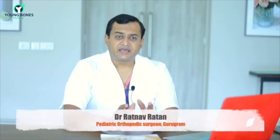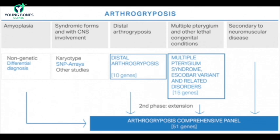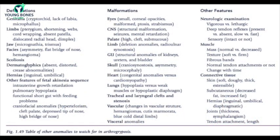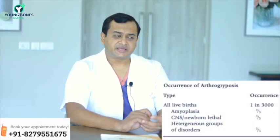When these kids are born, they have very stiff, deformed joints. Regarding incidence, this is a relatively rare disorder — it is a cluster of conditions, not one disease, encompassing many genetic syndromes. It has been classified into amyoplasia, classic Arthrogryposis, and multiple other neuromuscular causes. The overall incidence is about one in three thousand live births, while amyoplasia, the more common type, has an incidence of about one in ten thousand live births.